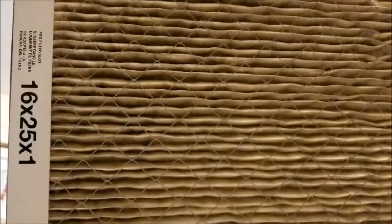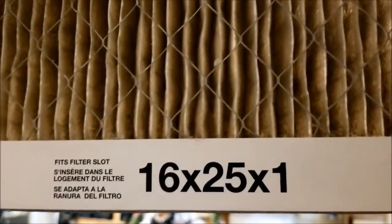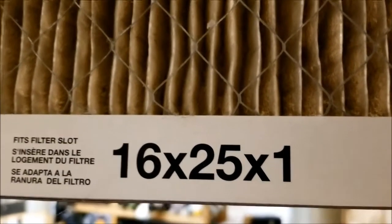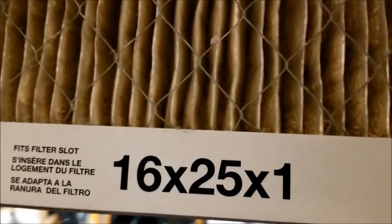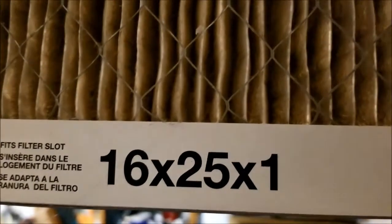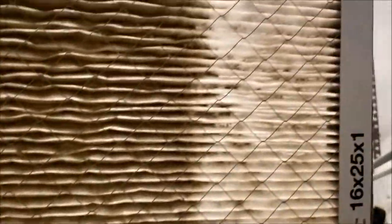Also, just a reminder that you want to make sure you buy the right size of furnace filter. Mine happens to be 16 by 25 by 1 inch. You need to measure yours, or take out the old furnace filter — it will have the measurement on it so you can make sure you get the right size.